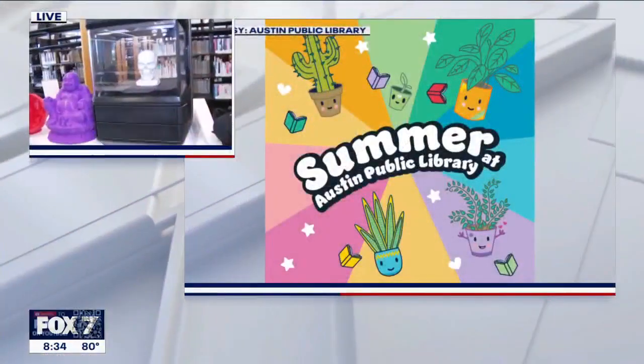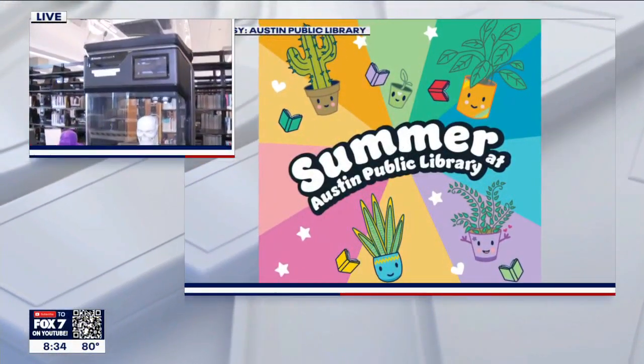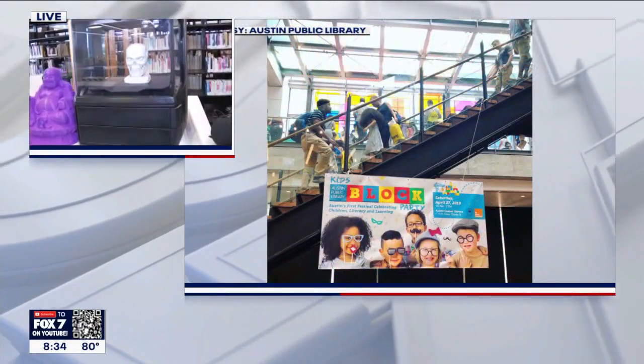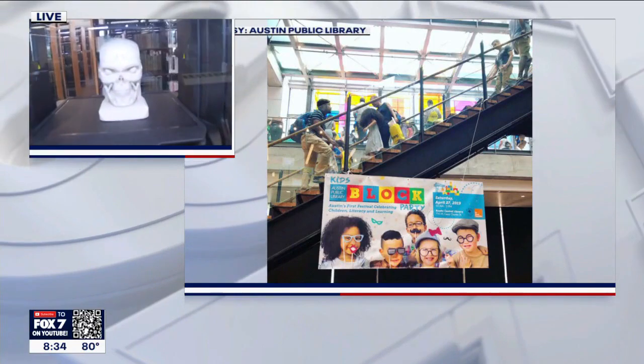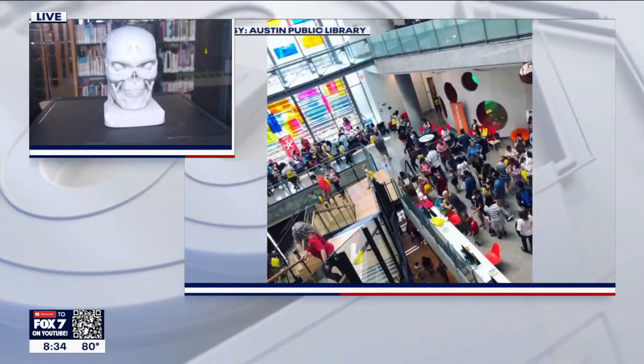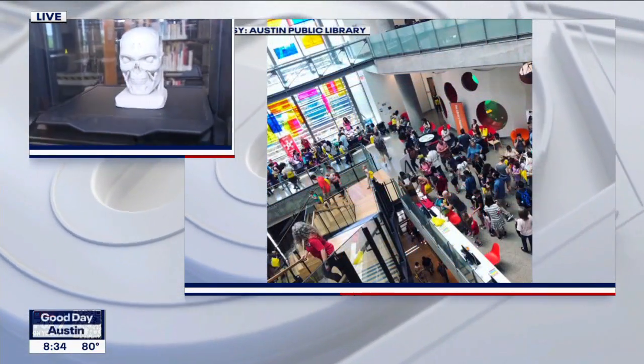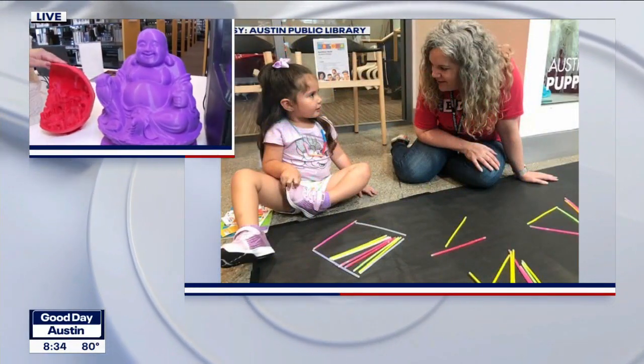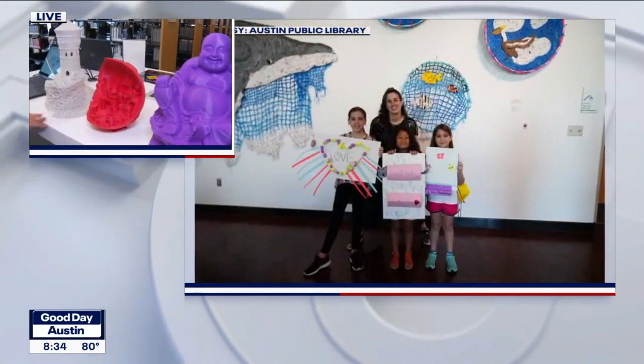You guys also have a 3D printer we're looking at right now. Yes, we have an amazing MakerBot printer. We're going to have programming with that hopefully soon. We'll be having prints out there every now and then — these are the amazing things that can be made. The possibilities are endless with this.